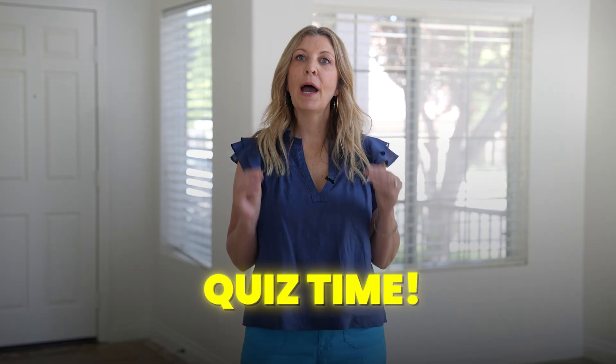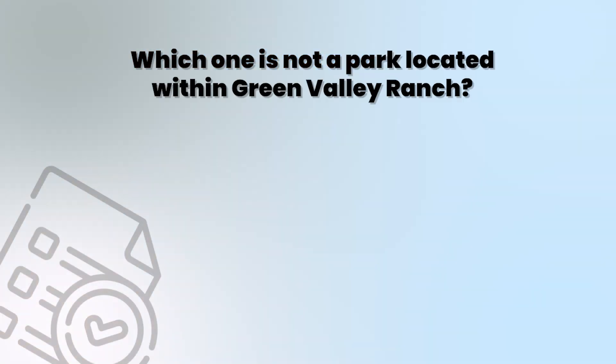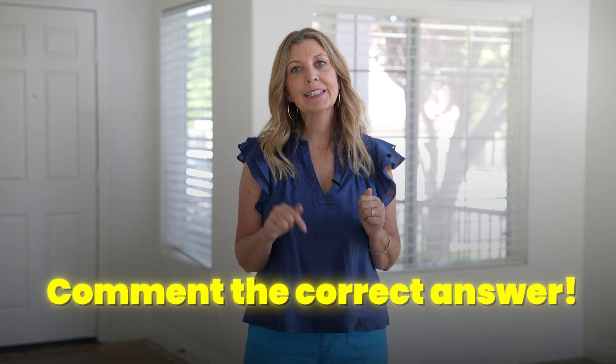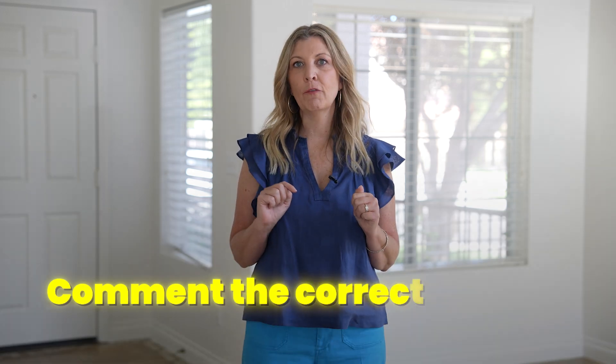Okay, I have a pop quiz for you — let's see how much you've learned about Green Valley Ranch. Which one is not a park located within Green Valley Ranch? A) Discovery Park, B) Paseo Verde Park, or C) Cornerstone Park? The first person who answers correctly in the comments will receive a special shout-out from me.